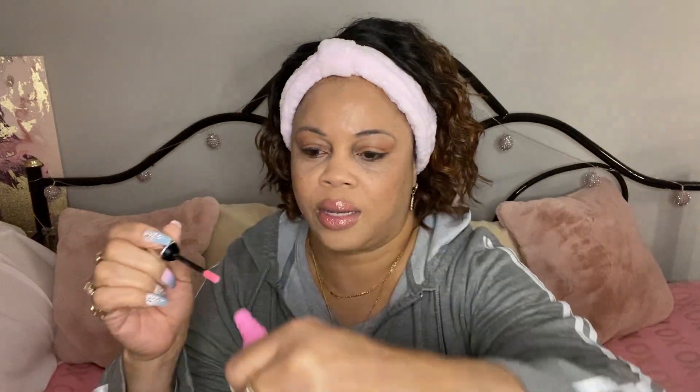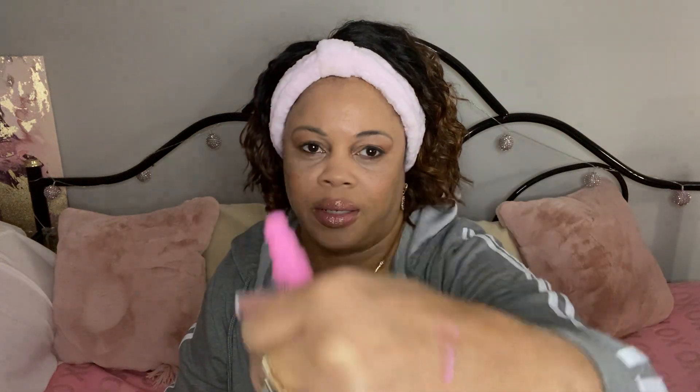Next I got this Rimmel London Oh My Gloss. It has pretty packaging and it's a pink lip gloss. You can see it has a pink tint to it. I thought it was so pretty. This was a dollar and fifty cents.